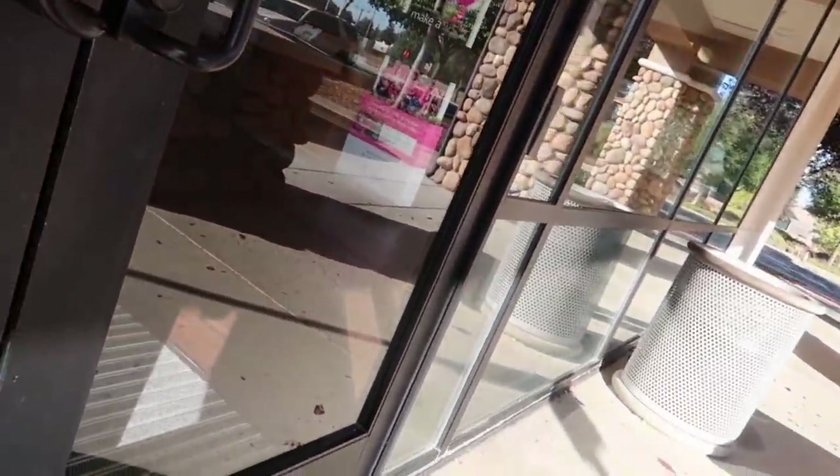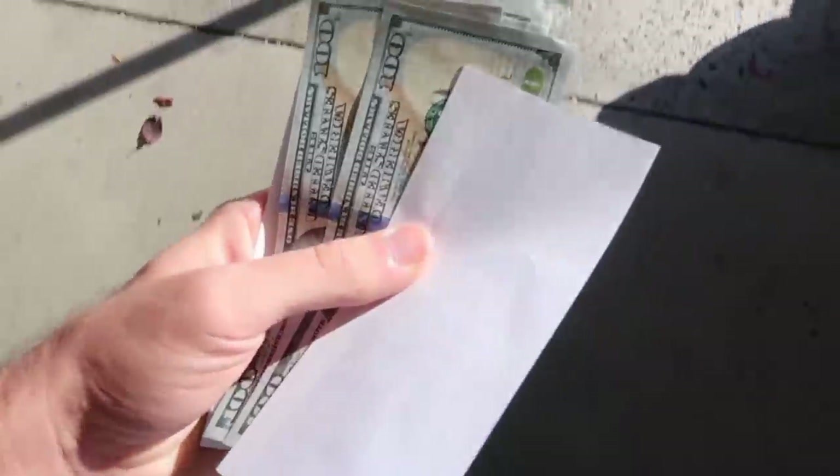We're at the bank just getting some money — turns out they're closed. We'll check back with them in about seven minutes, let's head out.